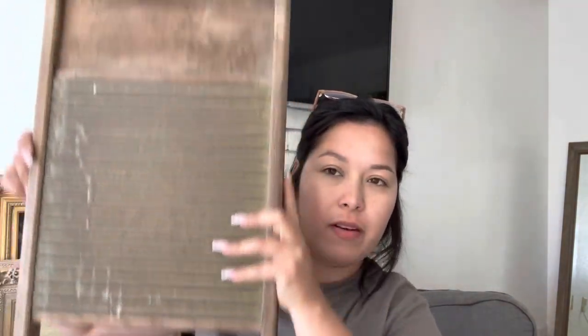On my last video I showed you the washboard with glass on it, and I found this one — this is actually the one I was originally looking for. I found another one, which I don't mind. I got this one for three dollars as well, so I have another one for my collection.